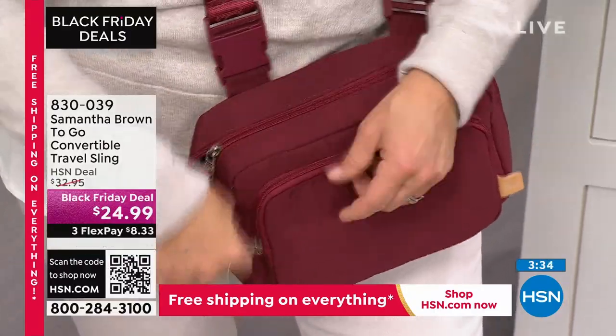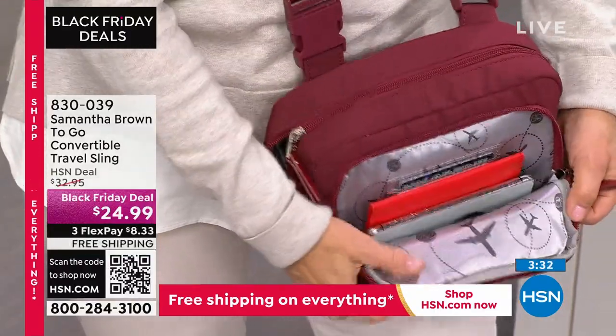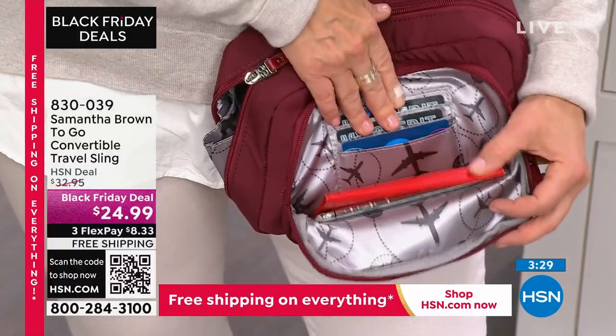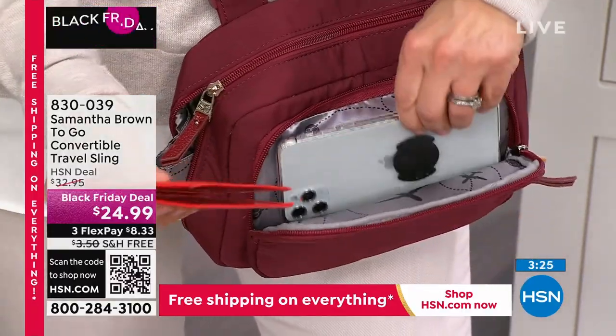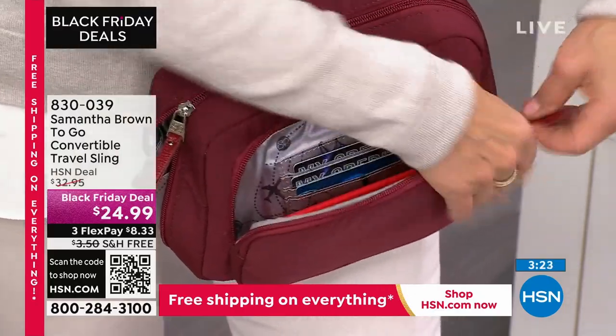The front of the bag has some wallet organization. You've got three credit card slots, RFID blocking as well. This is a perfect spot for your phone and your passport if you'd like.